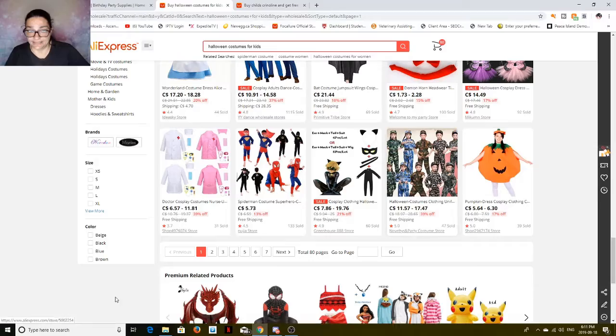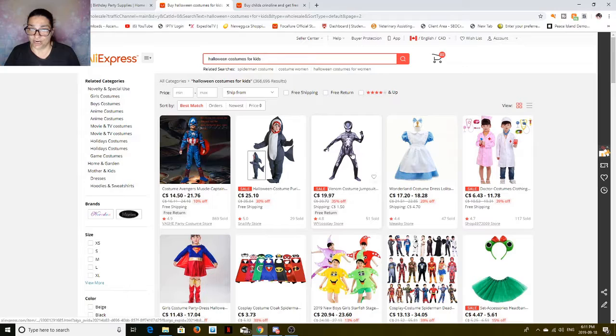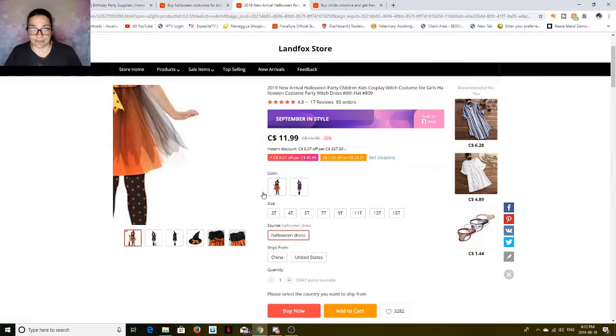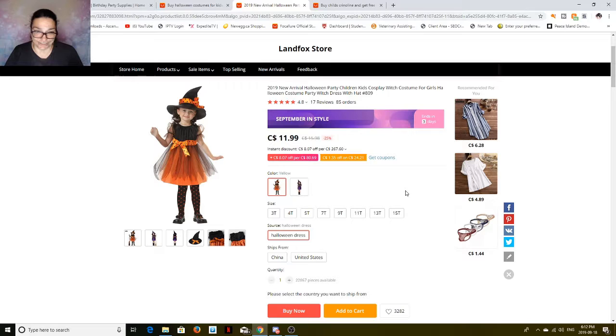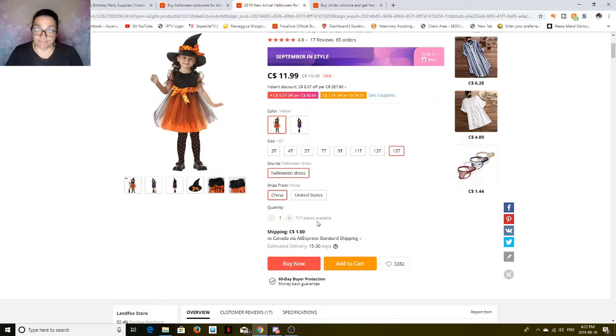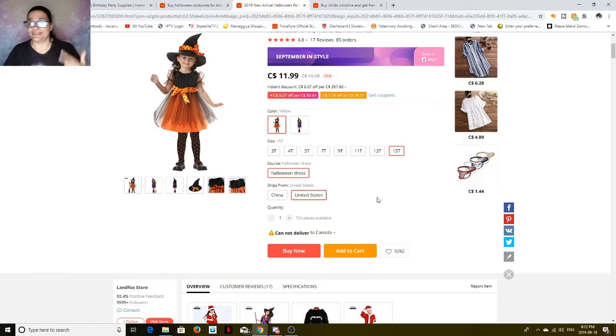Okay, we've looked at a lot of kids' costumes — there's so many different ones. There's Little Red Riding Hood, a shark, Venom, Captain America with built-in muscles, Doctors, Supergirl, Starfish, and this cute little witch. Shipping is a whole dollar and it comes in either orange or purple. I prefer the orange one — it's just so darn cute, and it comes with the hat. At 15T, it's $11.99 plus a dollar shipping. And if you live in the US and it says China or United States, you can pick United States and get it a lot quicker.